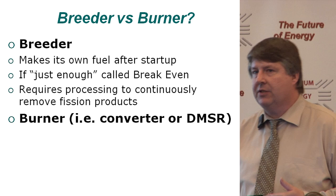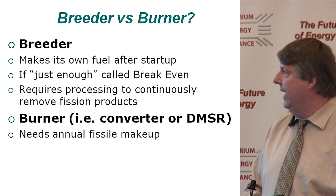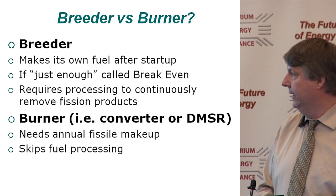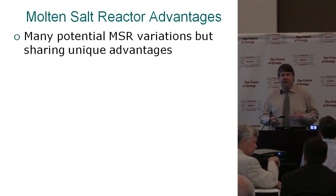A burner design, or converter design — what I'm going to focus on — is the DMSR, the denatured molten salt reactor, which is both a converter and denatured. That does need annual fissile makeup, but it can skip fuel processing, and that is a surprisingly large advantage. In general, much less research and development is needed, and you can really simplify your core design.